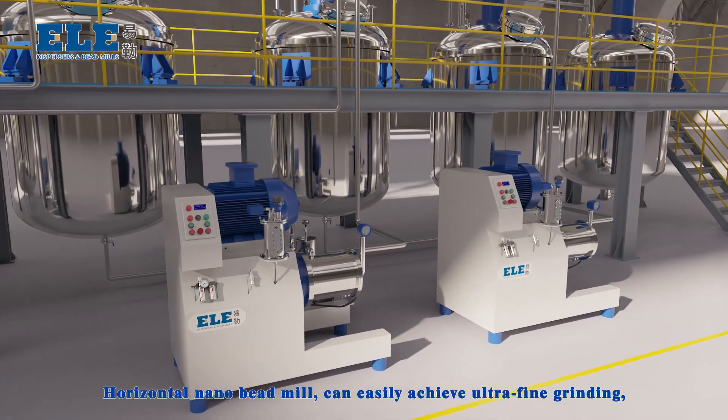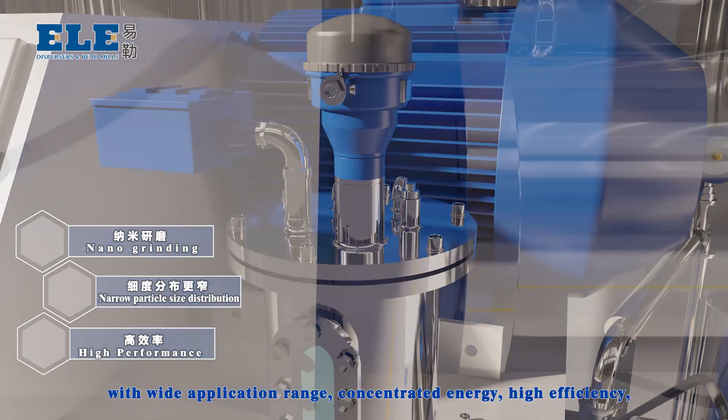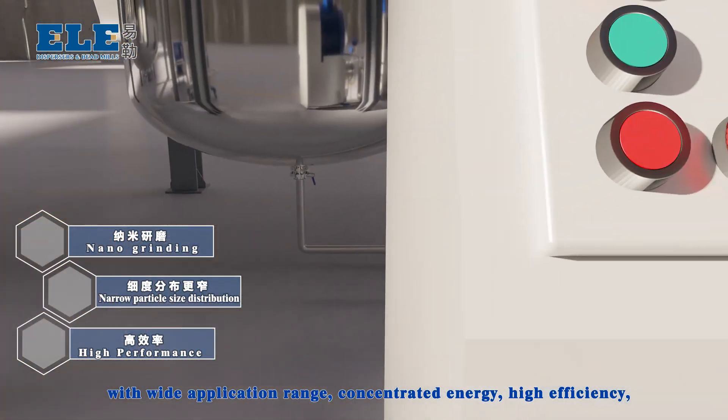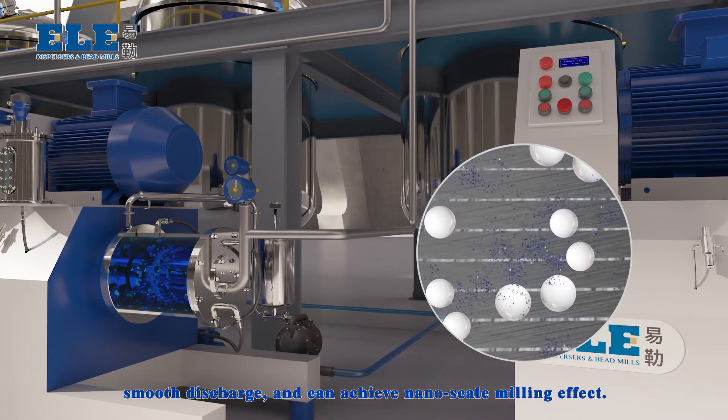Horizontal Nano-Beat Mill can easily achieve ultra-refined grinding with a wide application range, concentrated energy, high efficiency, smooth discharge, and can achieve nano-scale milling effect.